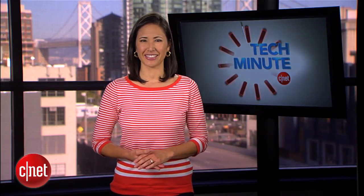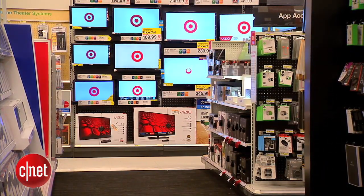For more TV recommendations, check out CNET.com. In San Francisco, I'm Cara Subboy, CNET.com for CBS News.